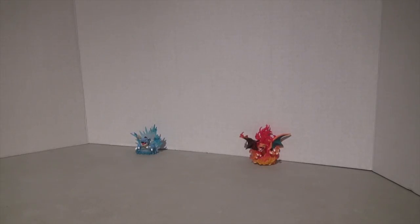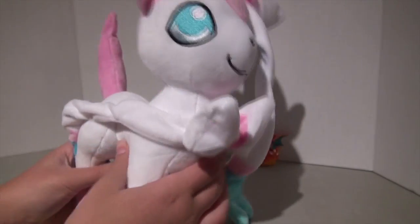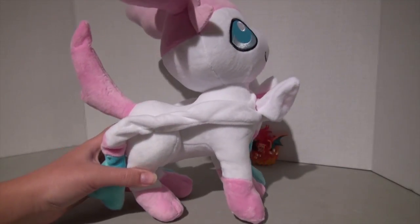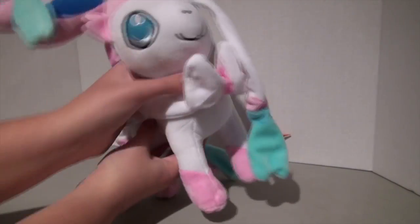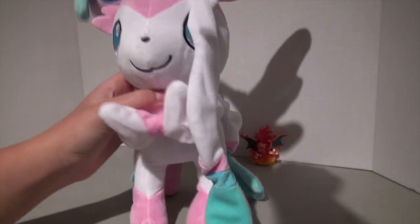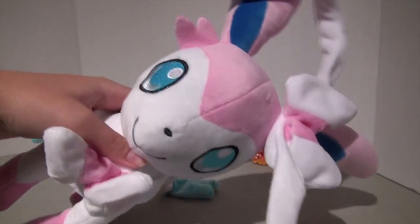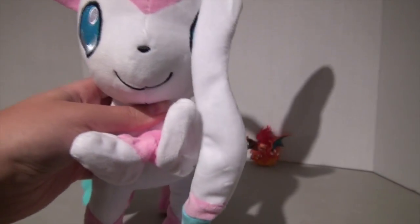The second thing I bought was one of the most amazing things I ever bought — look, it's this giant Sylveon! It's a big Sylveon plush. It's basically a giant Sylveon plush. I love it so much. Sylveon is one of my favorite Pokémon. She's just a beautiful, beautiful Pokémon, and I think she's absolutely wonderful.